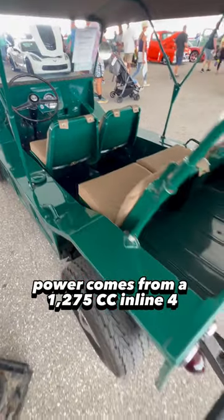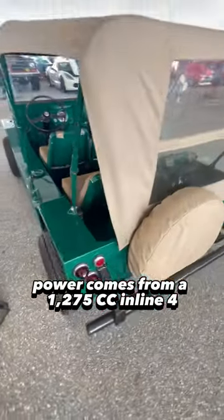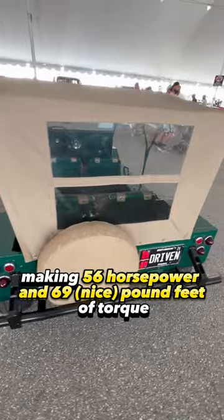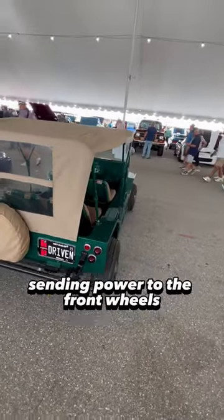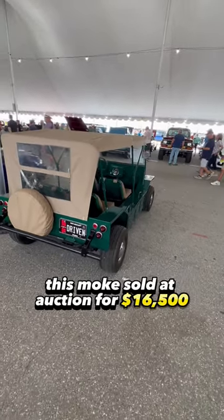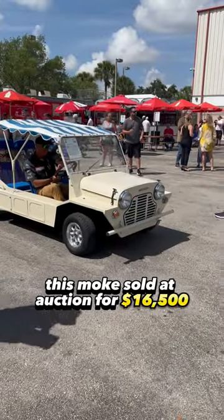Power comes from a 1,275cc inline-four making 56 horsepower and 69 pound-feet of torque, paired with a three-speed automatic transmission sending power to the front wheels. This Moke sold at auction for $16,500.